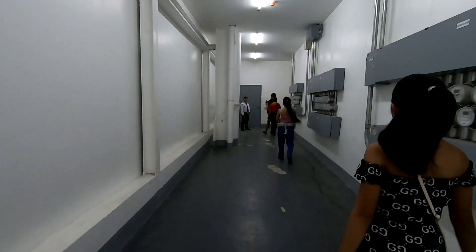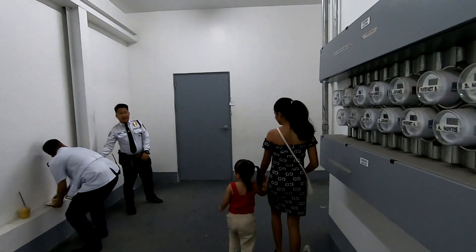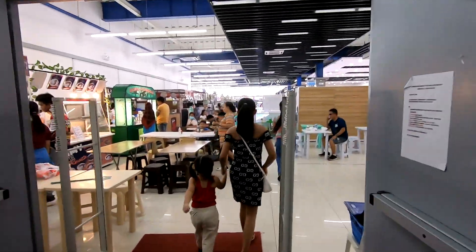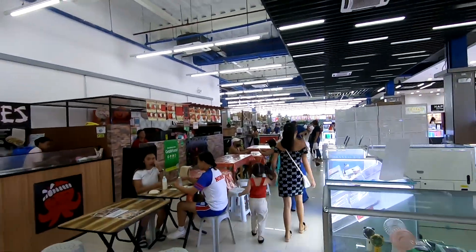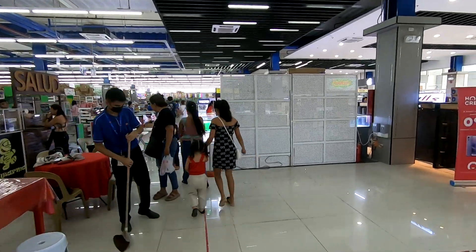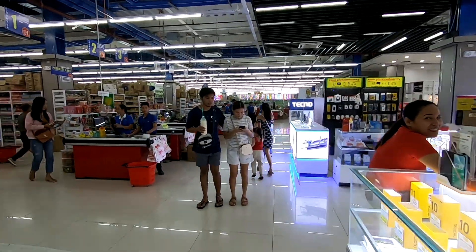Now, if you've been in Dumaguete, you'll know the old Unitop location — it used to be right across from the old McDonald's, but the old McDonald's is gone now. The old Unitop is still there, and it's absolutely a harrowing experience for a foreigner. If you're a large person, if you're rotund, if you're a bit Tambok, it can be a little bit of a challenge navigating the narrow aisles of the old Unitop.